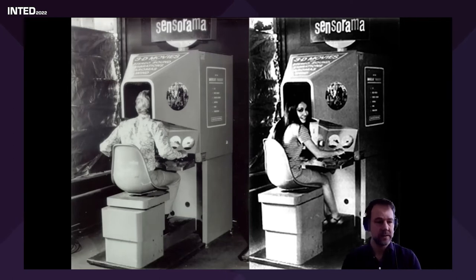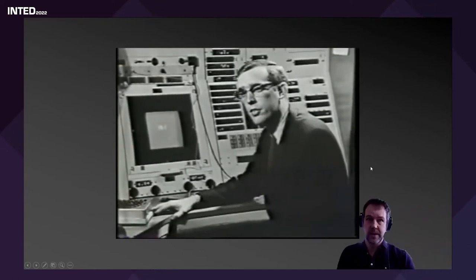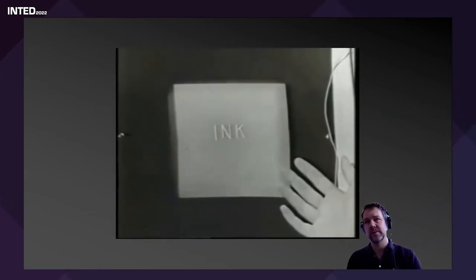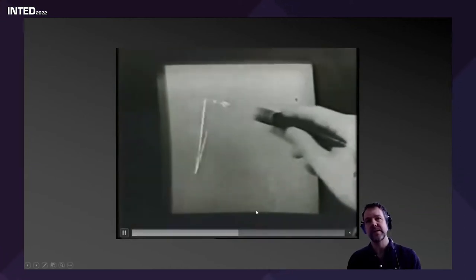The Sensorama never made any money — it enabled you to experience riding a motorbike down the streets of Brooklyn in a virtual environment, with the handlebars shaking, smells blowing into your face, and 3D vision, but it wasn't truly interactive. The real pioneers were people like Ivan Sutherland, whose PhD thesis was called Sketchpad — he was a pioneer in computer-aided design and also developed some of the early helmet-mounted displays. He was a real visionary who understood where technology was going regarding virtual reality.